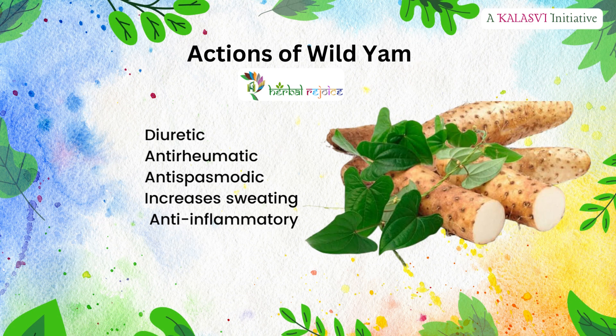Actions of wild yam: diuretic, antirheumatic, antispasmodic, increases sweating, and anti-inflammatory.